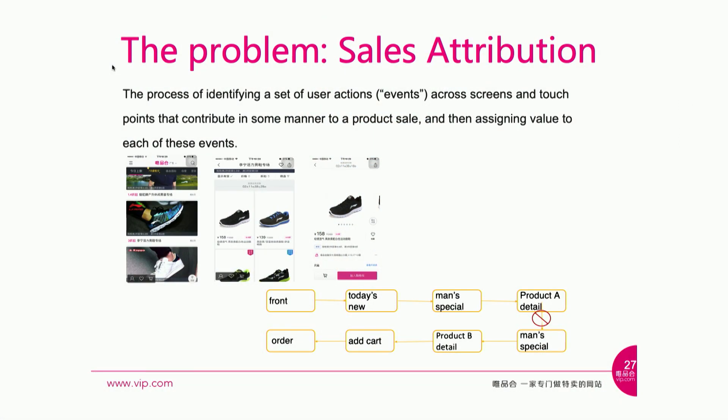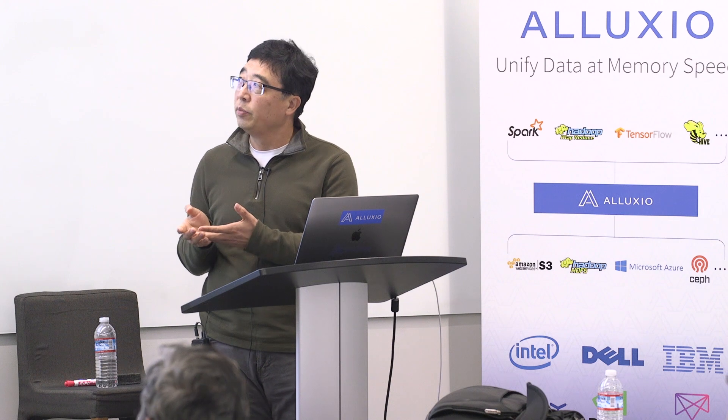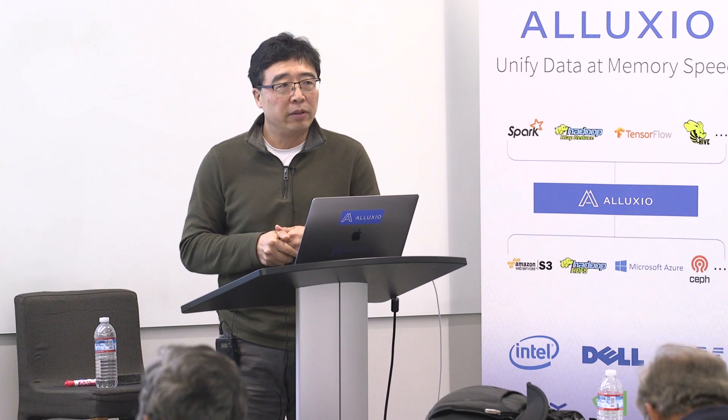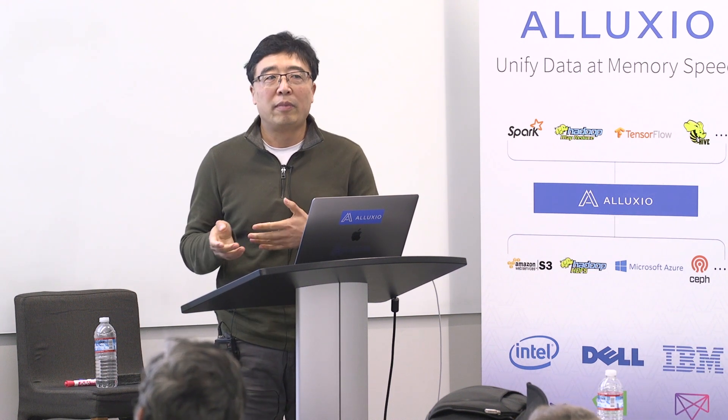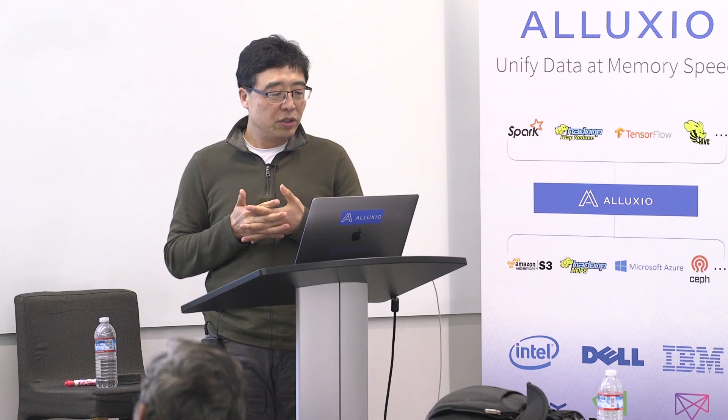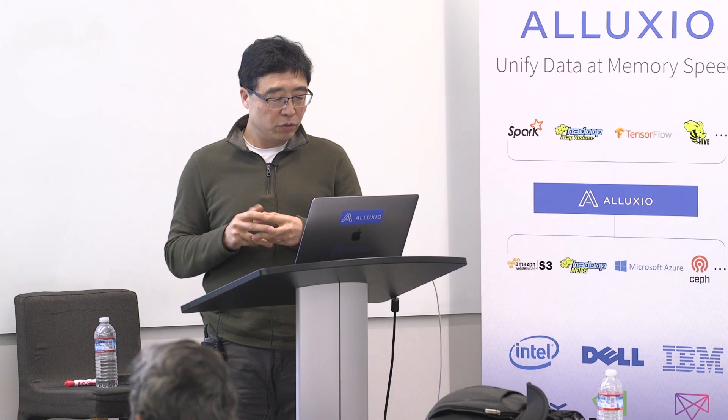One of the core applications is called self-attribution. It's a process to identify a set of user actions or events, specifically the sequence of events associated with an action. For an e-commerce vendor like us, that action is a purchase. We assign value to those events — for example: open the app, go to the main page, go to the product list, then detail, add to cart, make the purchase. A real user experience is much more complicated, with users going back and forth multiple times. So self-attribution identifies the most relevant path that triggered the transaction.